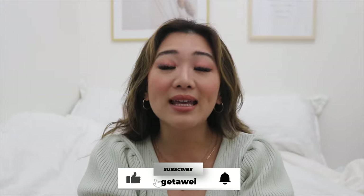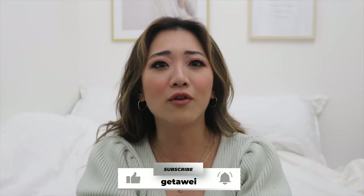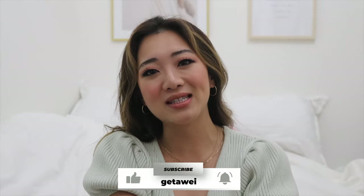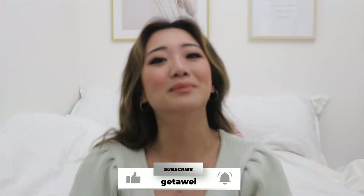Anyway, that is the story. I hope you guys enjoyed it and I hope you guys enjoyed the entirety of this video. If you haven't already, make sure you hit subscribe and like so you can follow along for more. Hope you guys enjoyed this video and I will see you guys in the next one. Bye!